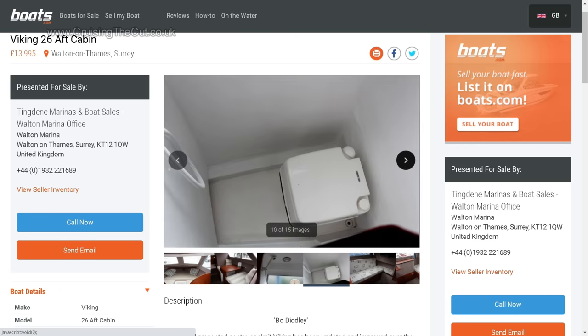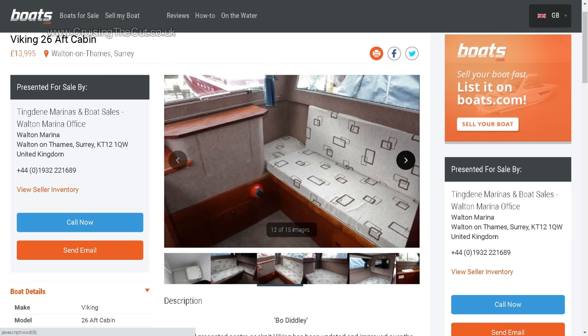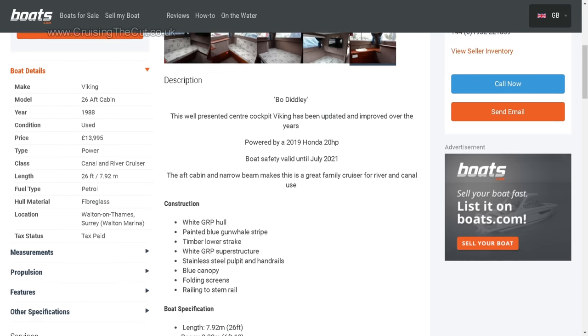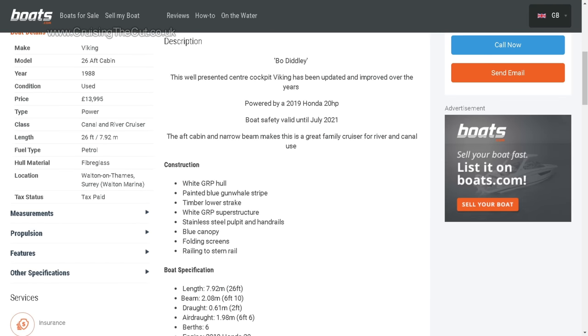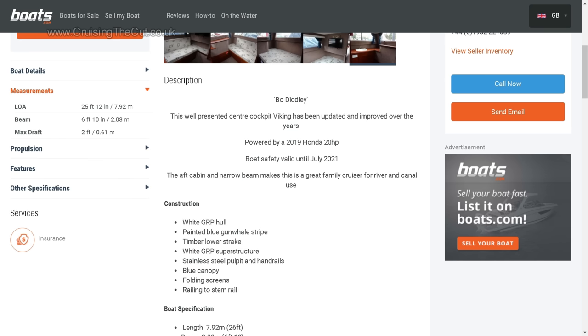The companies tend to require a survey when boats reach a certain age. With fibreglass boats, the main hull problem is osmosis of the fibreglass, where water gets into it, but it can be treated. Notice how the beam is stated as 6 feet 10 inches — exactly the same as a narrowboat — meaning this can fit all the narrow canals and canal locks.